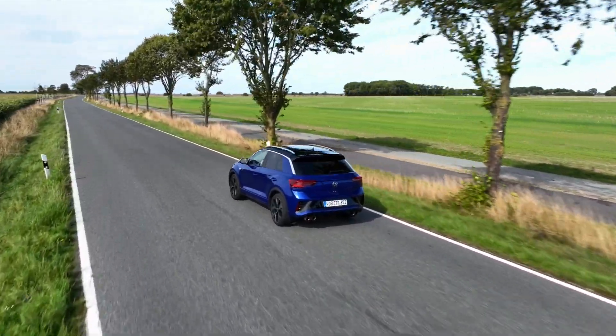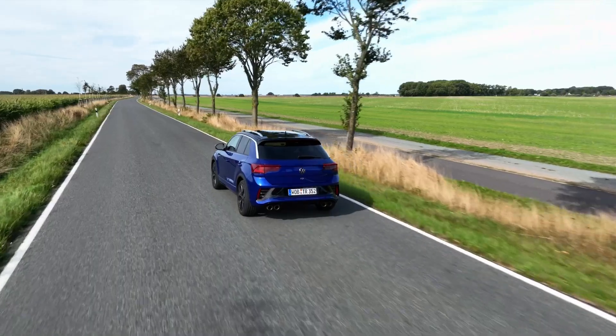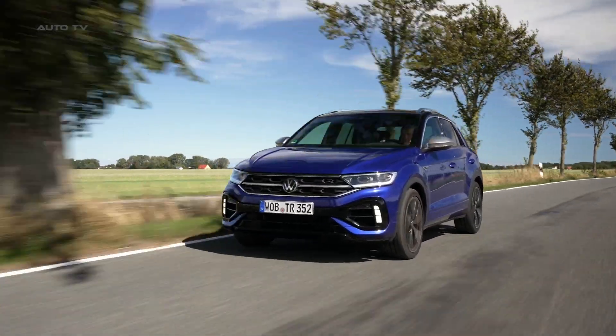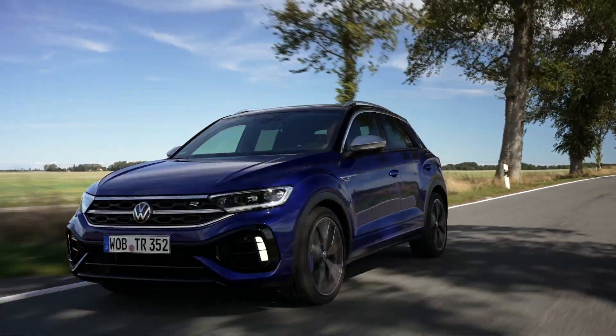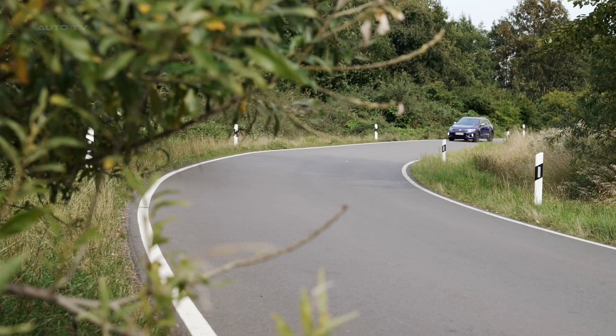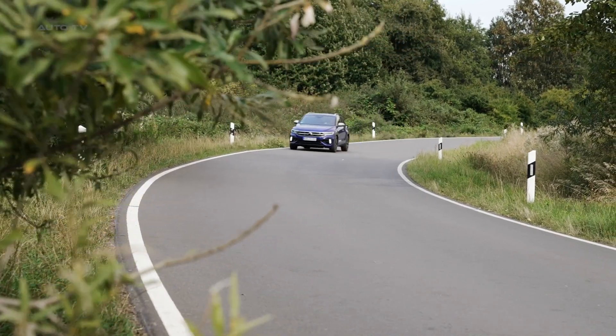The car's exterior features slightly redesigned bumpers compared to the standard T-Roc. The rear sports a new diffuser and there are fresh daytime running lights at the front. The car sits 20mm lower than the standard model, and it comes with 19-inch Pretoria wheels as standard in the UK.